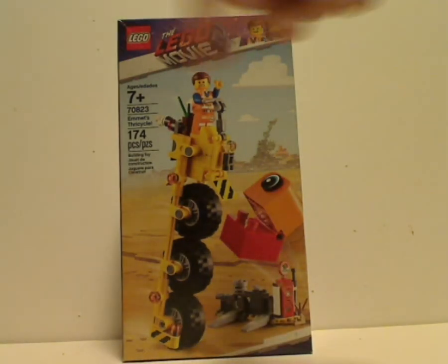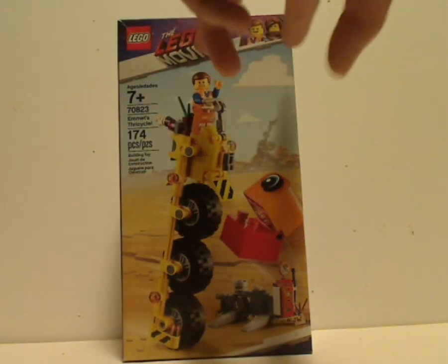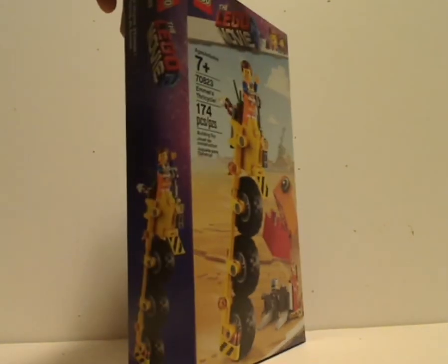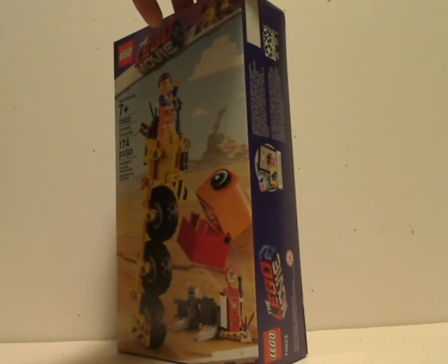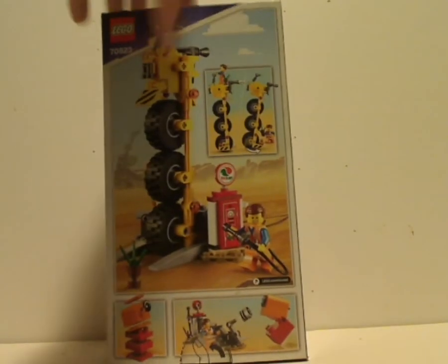On the front of the box, you see the logos there and the new order, which is for all the sets. Once we get through the sets and other reviews, you'll see some more characters in that corner. You see the set in action with Apocalypseburg in the background, and you see the age recommendation 7+, set number 70823. It has 174 pieces, and an interesting box size — like we've seen in the Hero Factory Villain sets from around 2010 through 2011.